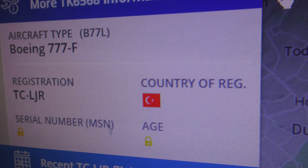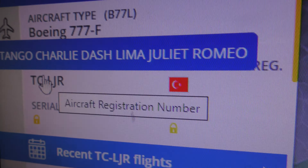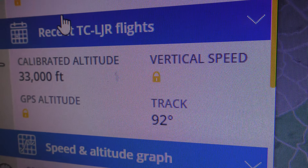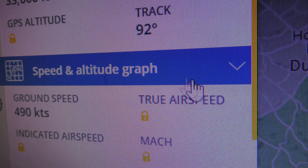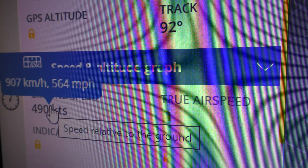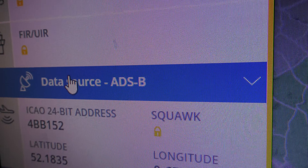Boeing 777, registration TC-LJR, at 33,000 feet, heading 92 degrees east, speed 564 miles an hour. And there's the hex code.